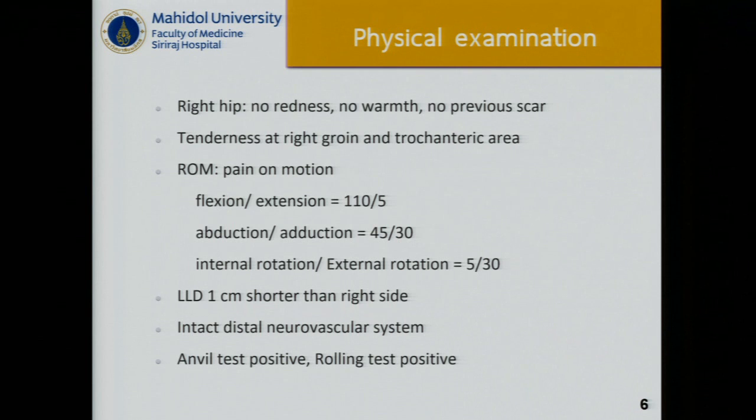On physical examination, her right hip had no redness, no warmth, and no previous scar. Tenderness appeared at the right groin and trochanteric area as the maximum tenderness point. Range of motion: flexion is around 110 degrees, extension about 5 degrees, abduction 45 and adduction 30, internal rotation 5 degrees and external rotation around 30 degrees. Limb length discrepancy is around 1 cm shorter on the right side. Neurovascular system was intact. The anvil test and rolling test are both positive.